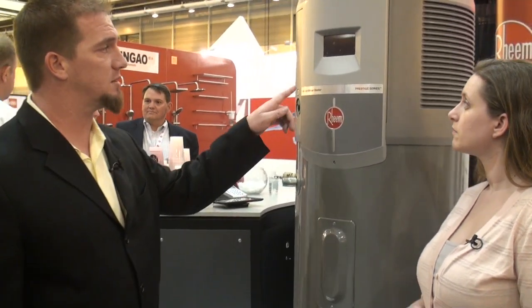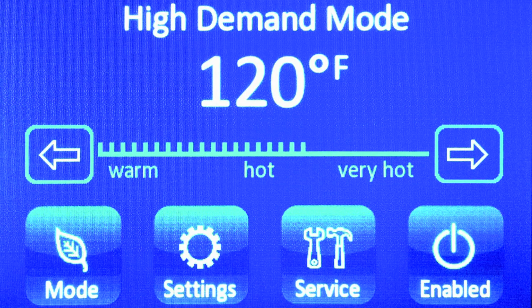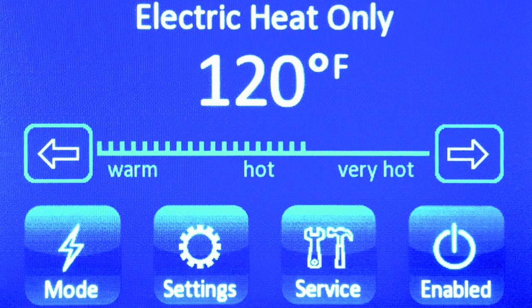It does come with a touch screen monitor and it's a full color LED that can give diagnostics for contractors like myself and let us know what's going on with the unit. So if it does need to be serviced, a lot of times they know what the issue is before they actually get to the site.